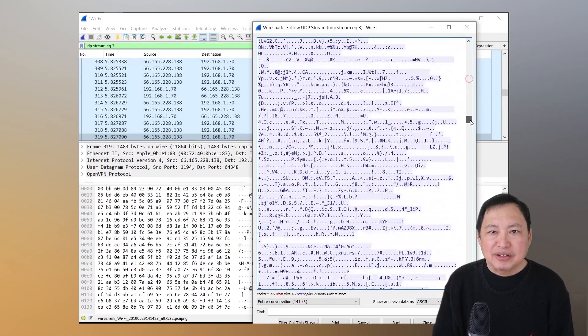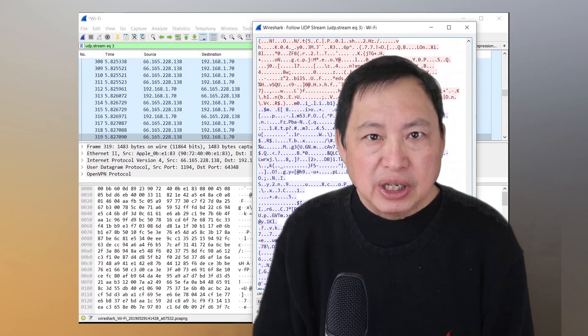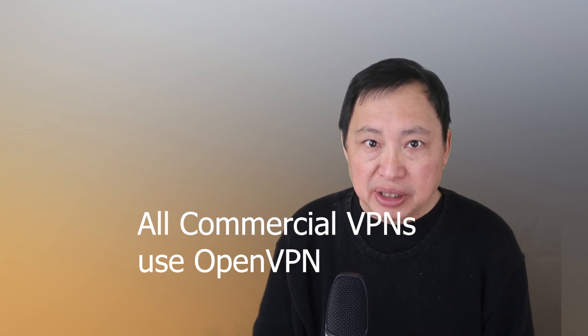Most commercial VPNs use the OpenVPN protocol, which is open source and the best protocol for VPNs. If you connect to your office VPN, you may connect with another protocol such as PPTP — these are not used in commercial VPNs since they are less flexible and less efficient. Security is also better with OpenVPN. Pretty much all VPNs use the same software, which is OpenVPN, so a lot of differentiation is really about marketing. Pay less attention to the sales hype and focus on more practical advantages when choosing a VPN.